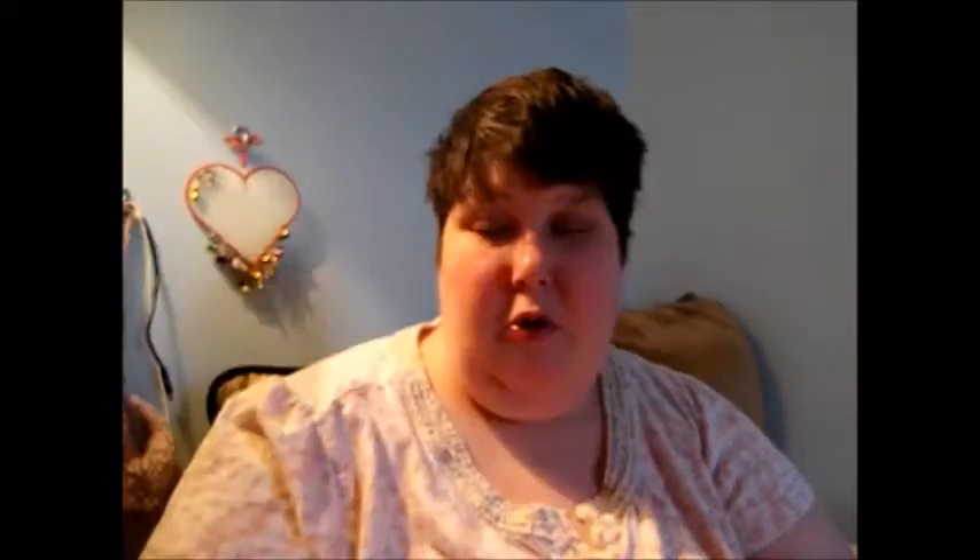What was in my purse: two coupons from CVS Pharmacy. One of them was five dollars off on allergy relief purchases — decongestion not included. And this one is a dollar fifty off any order purchases.